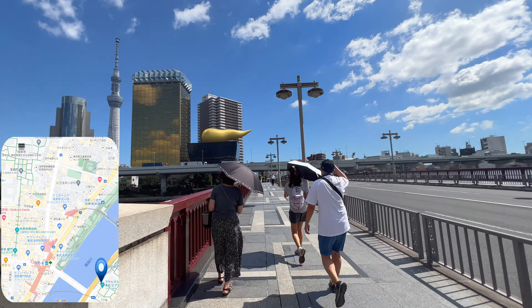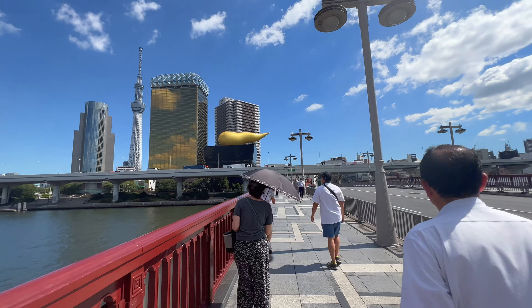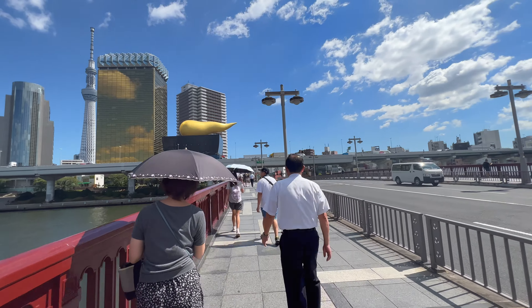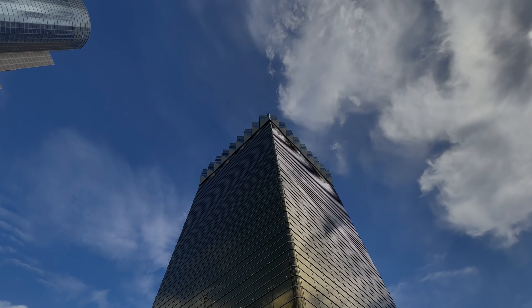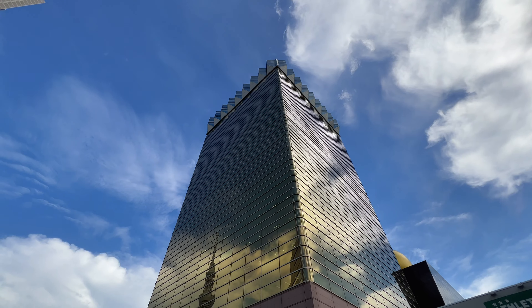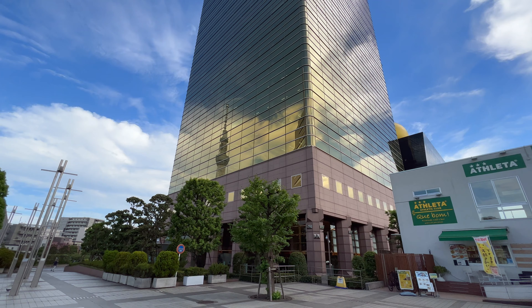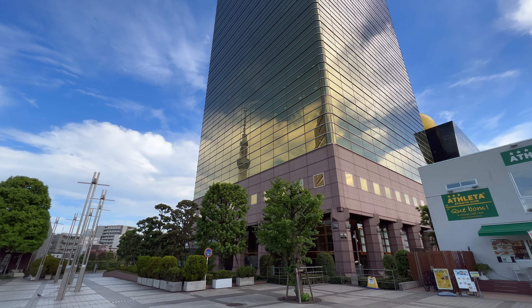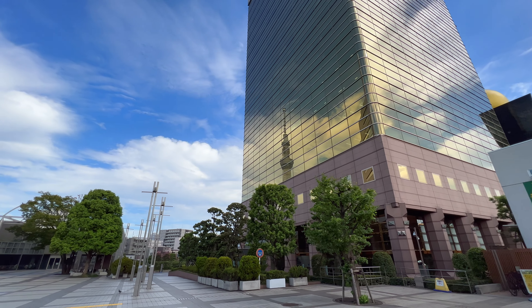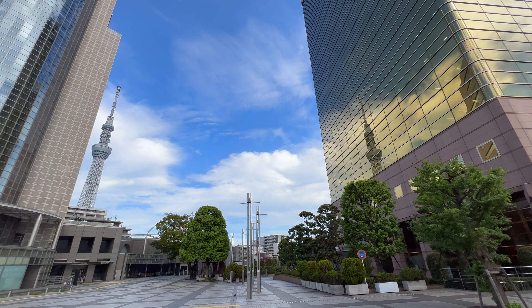Here is the fifth one. This place is not very well known, so I recommend it. I'm going to cross this bridge — you can reach it in just five minutes on foot. I'm near the beer company building I mentioned earlier. You can see two Sky Trees using the reflections of the buildings, and you can also take photos like this.